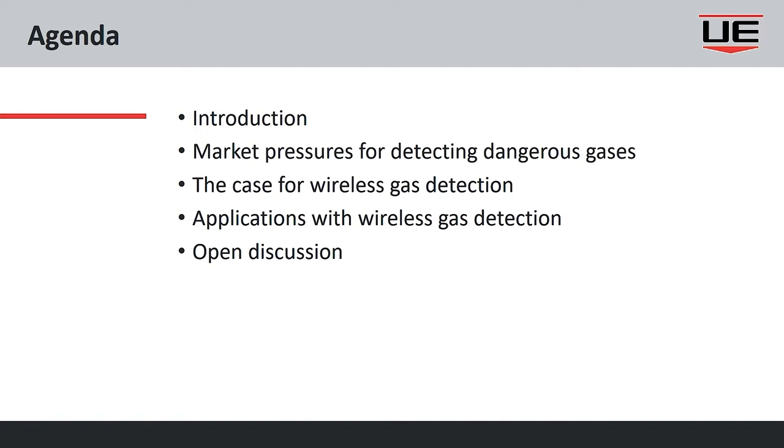Thank you for joining us today for our webinar on wireless gas detection. My name is Ken Kirkwood, Vice President of Sales for United Electric Controls. And my colleague Chris Braille is the global product manager for the wireless gas detectors we're going to talk about today. We'll discuss market shifts over the last several years around gas detection, how wireless gas detectors fit in, and tie that back to actual use cases to give context on how to apply these.